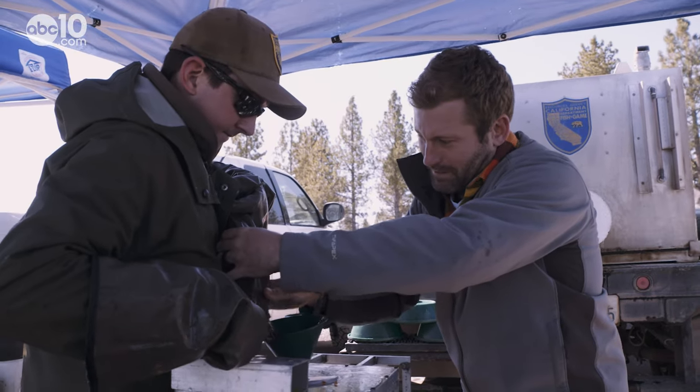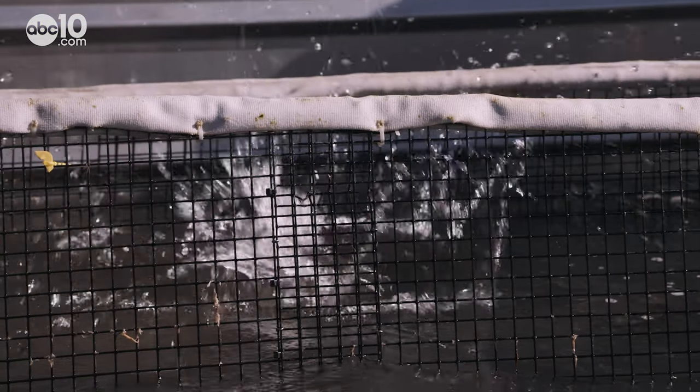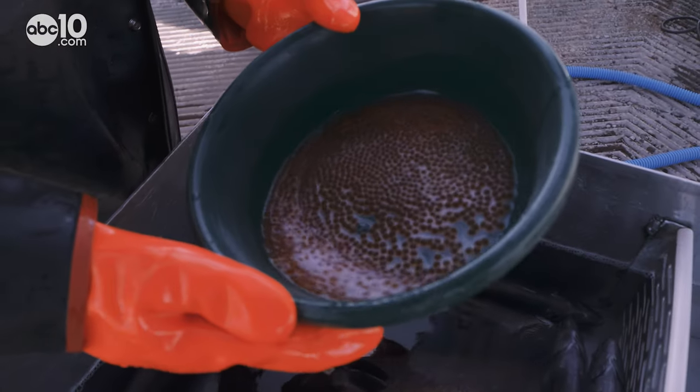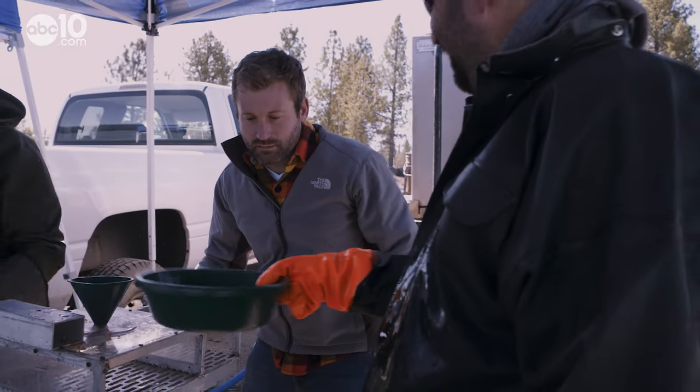There's a lot in there — keeps coming. The Department of Fish and Wildlife has been spawning Eagle Lake trout as far back as the 1940s, and since then they've seen great success. You guys are going to grow up to be new little trout someday.